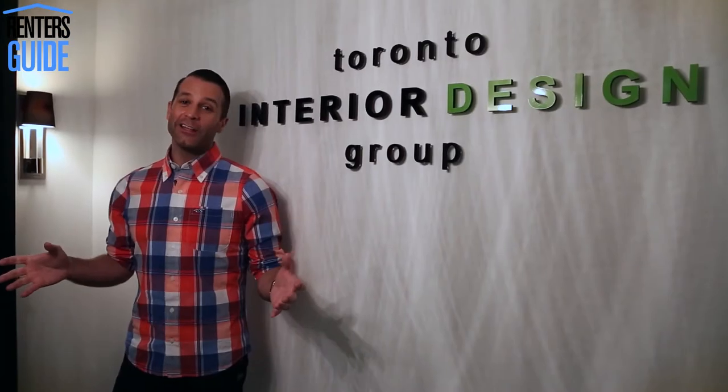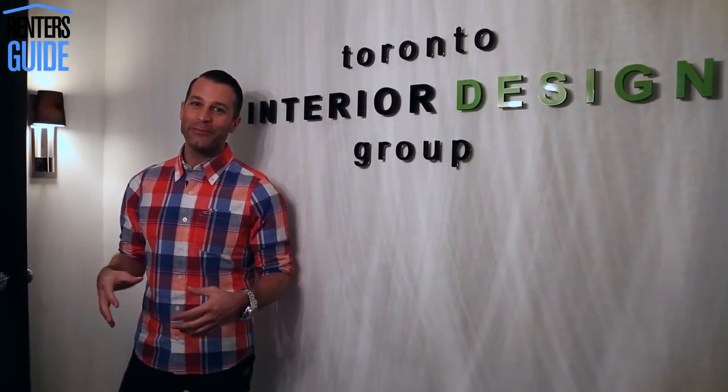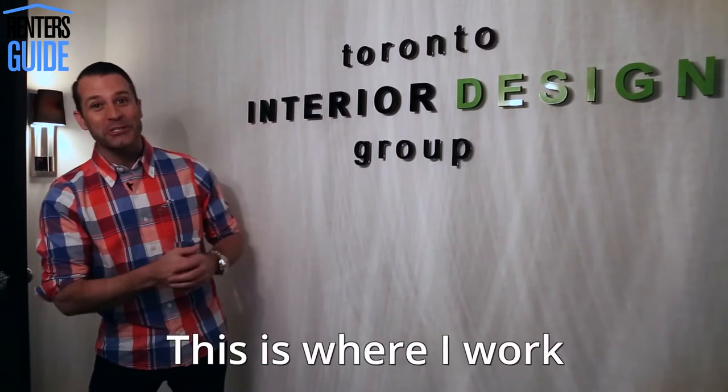This beautiful design didn't happen just on its own. I've decided to move my design studio to the Junction as well. So now I live here, I play here, and I work here. As much as I love my house here in the Junction, I do spend a fair amount of time at my design studio, the Toronto Interior Design Group.